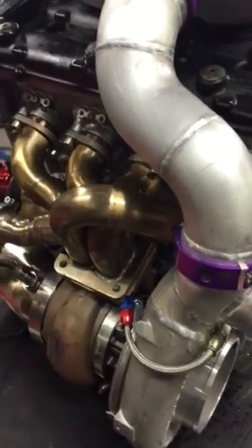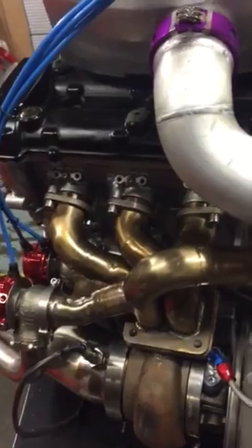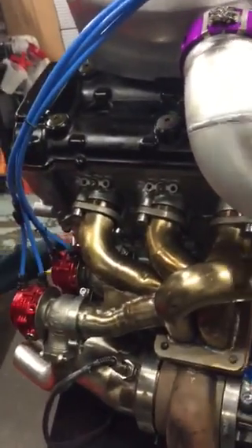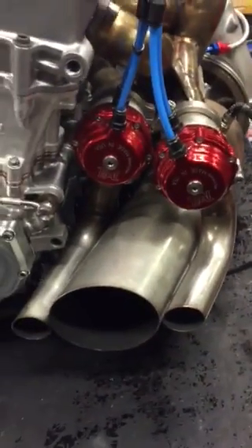1-7/8 inch high on the headers, and twin wastegates.